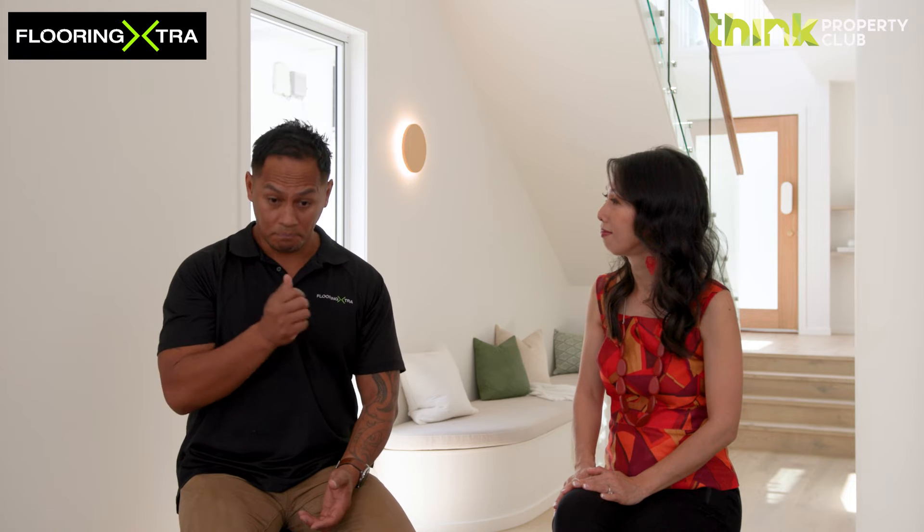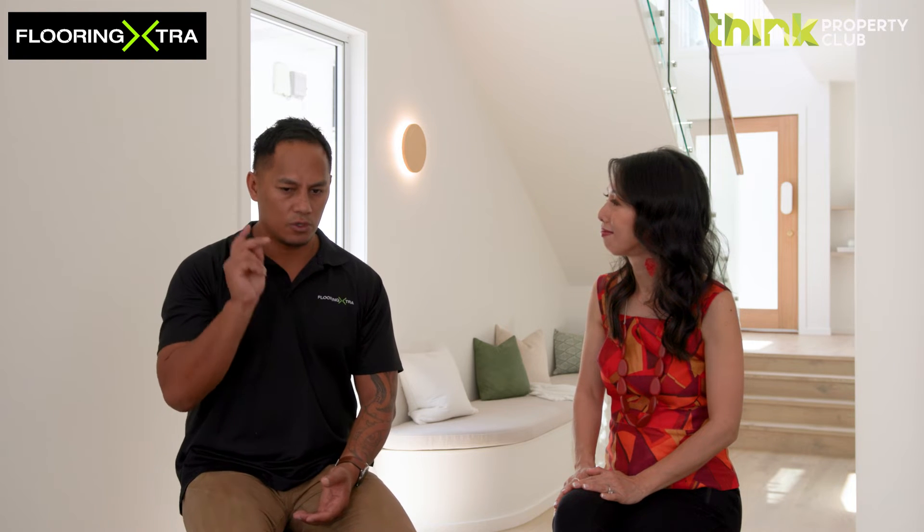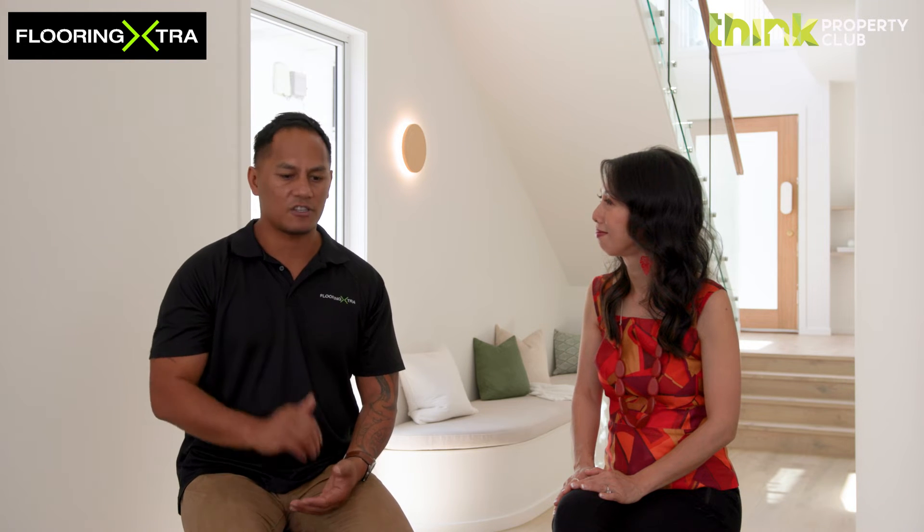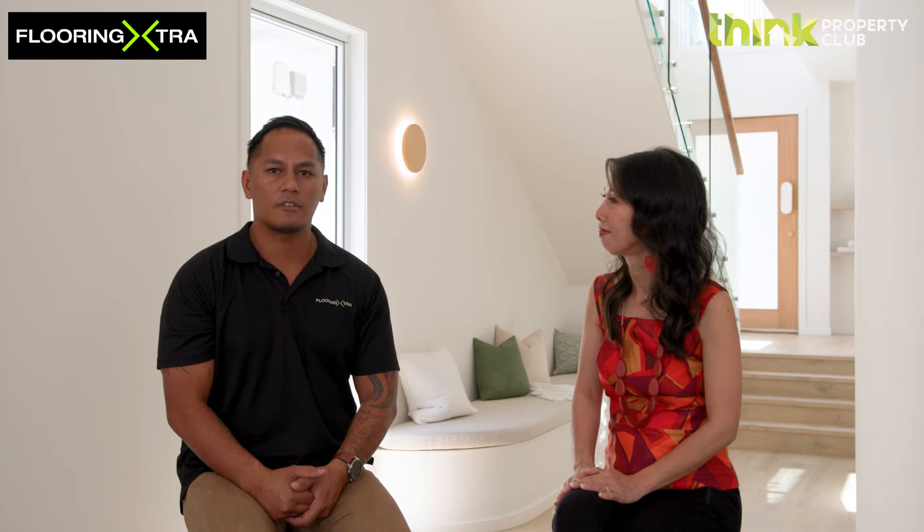The biggest concern I get from buyers is: will my heels scratch it, or will the table scratch it? And that's a really good question, because you want the timber floor to be durable with normal wear and tear. But this is not like hardwood where it catches every scratch. I would suggest that if you have dining tables or lounge suites on the floor, felt pads on the bottom are always a good precaution. Going back to the nine-stage European wear layer on top, along with the two-stage aluminium oxide coating, makes for a very durable floor. All natural wood can scratch, but all necessary precautions have been taken to minimize that.